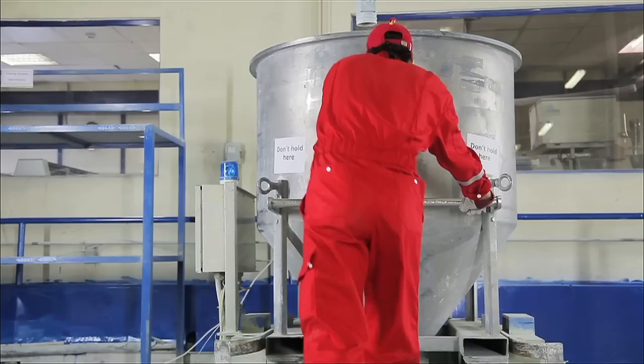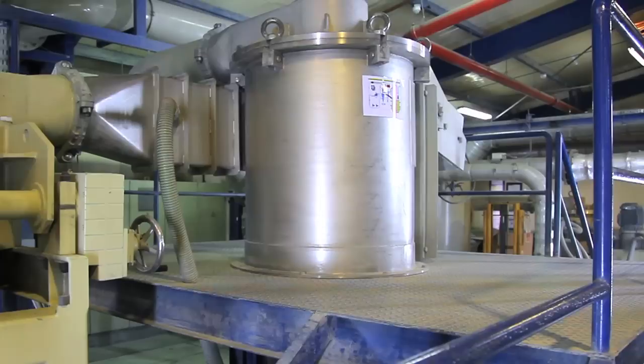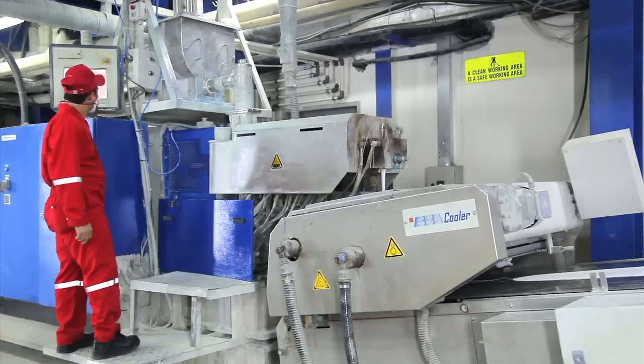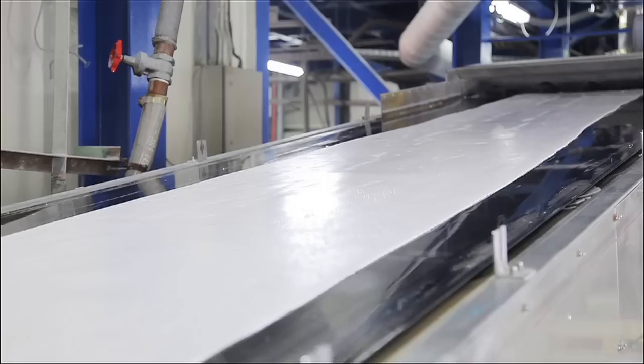During extrusion, the binder will melt and pigments, extenders and additives will be dispersed in the binder to form a homogeneous high-viscosity extrudate at a temperature of approximately 110 to 140 degrees centigrade. The extrudate is then rapidly cooled down by a set of squeezing rollers and transported into a crusher where it comes out as a granulate.